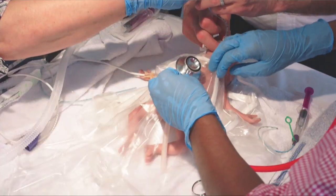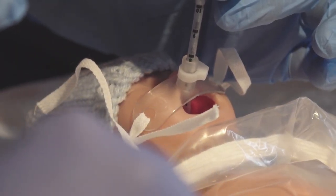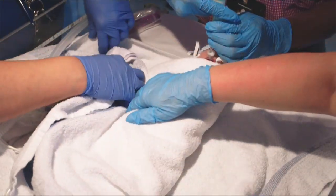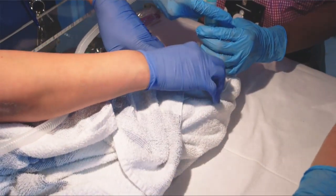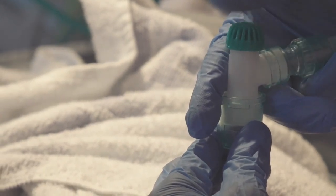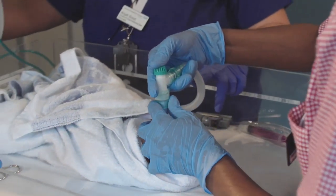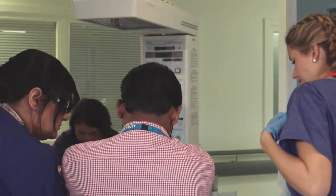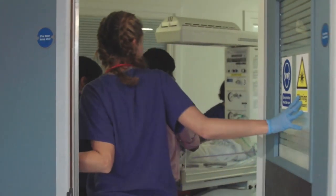The advantage of using a mannequin designed for this is that it's now the right size. We're not pretending with a much larger mannequin that this is a preterm baby — we're using something that will really feel realistic. Because of that, teams will behave as they would in real life. As an instructor, you can bring out the things they're doing well and in debriefing, the things they might want to do differently, enhancing their clinical skills and the way they manage babies.